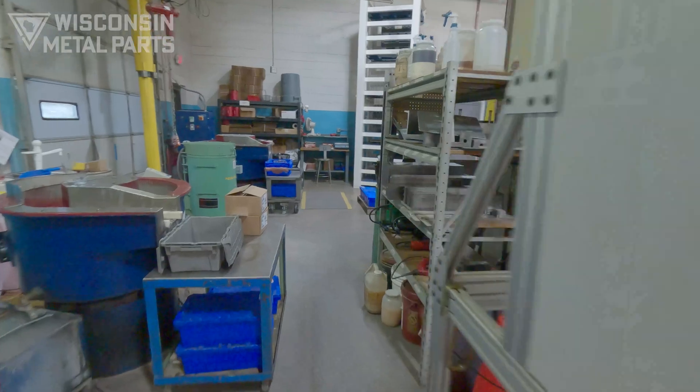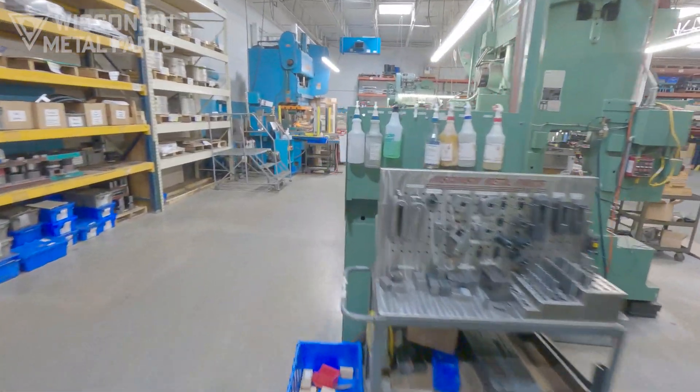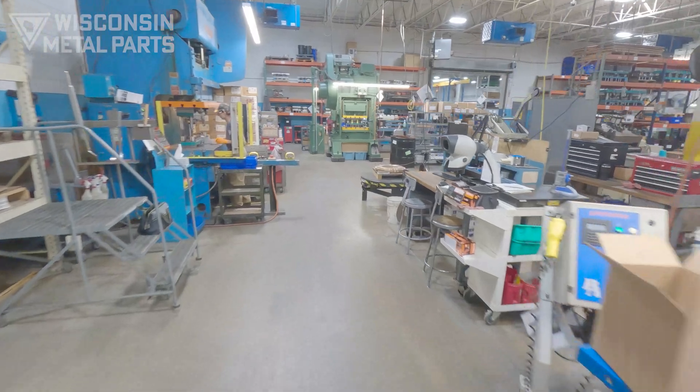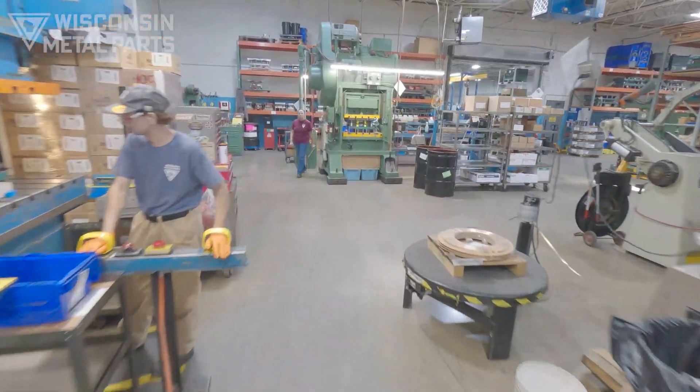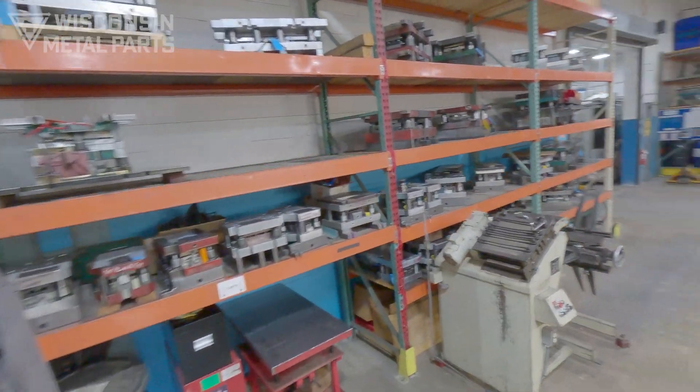Our presses are equipped to utilize die protection sensors, ensuring tooling safety and keeping non-conforming parts from being shipped. We run a variety of tooling, including progressive, transfer, forming, and drawing dies.